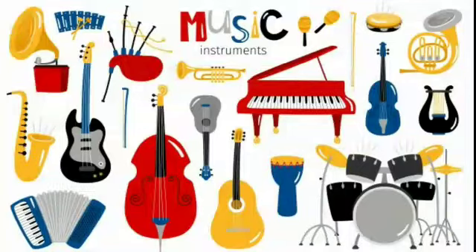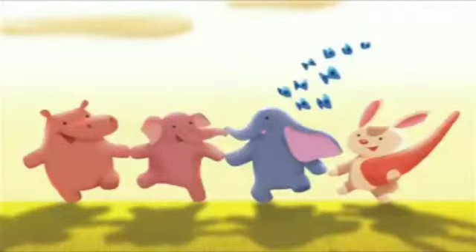Hello kids, I am back. In the previous class I have already taught you about musical instruments. Today I am going to teach you about musical instruments in an interesting way. Now listen to the song of musical instruments.